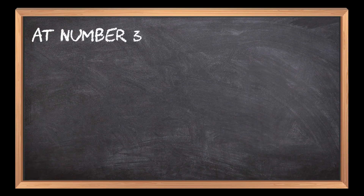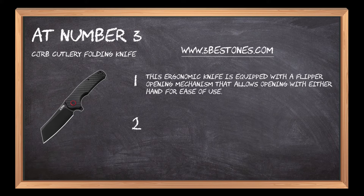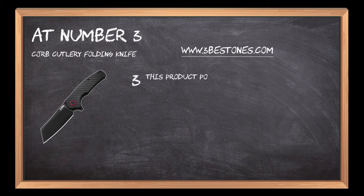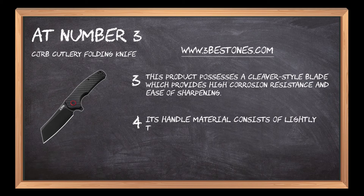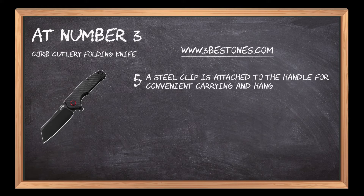At number 3: the CJRB Cutlery Folding Knife. This ergonomic knife is equipped with a flipper opening mechanism that allows opening with either hand for ease of use. It has a cleaver-style blade crafted with durable AR-RPM9 steel, and its blade measures 3.43 inches long. The cleaver-style blade provides high corrosion resistance and ease of sharpening. Its handle material consists of lightly textured carbon fiber which improves grip and prevents slipping. A steel clip is attached to the handle for convenient carrying and hanging purposes.